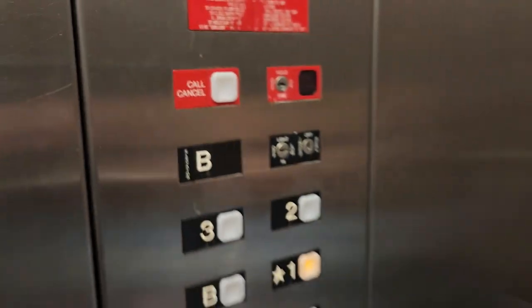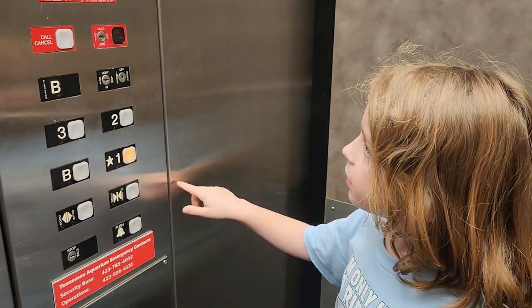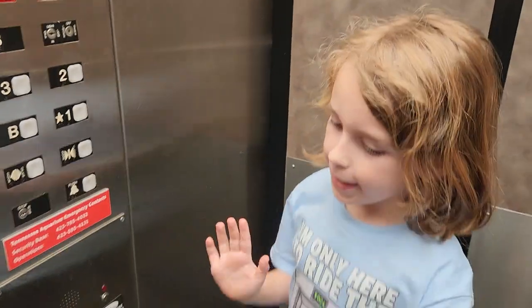Look, do you see this? They have to punch in a code, and then the code is green and then they can go. IMAX elevators. What do you say to everybody? Bye. Bye.